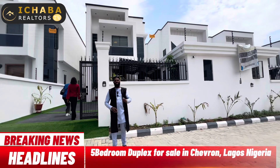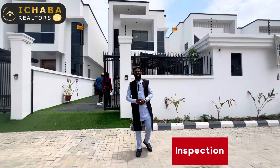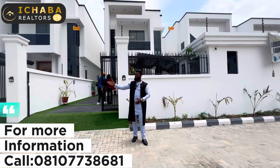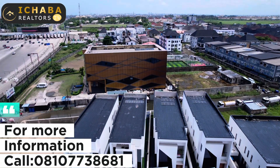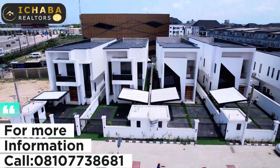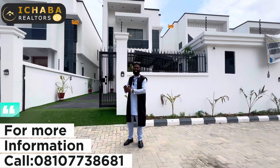Welcome, smart investor — good morning, good afternoon, good evening depending on where you are watching from. Behind me is a unit of a five-bedroom duplex located right here in Chevron, just by Chevron Tour Gate. This house comes with five bedrooms all en-suite, a BQ, and a swimming pool. Without wasting your time, let me take you on a tour to see the interior of this house for sale right here in Chevron, Lekki Lagos.